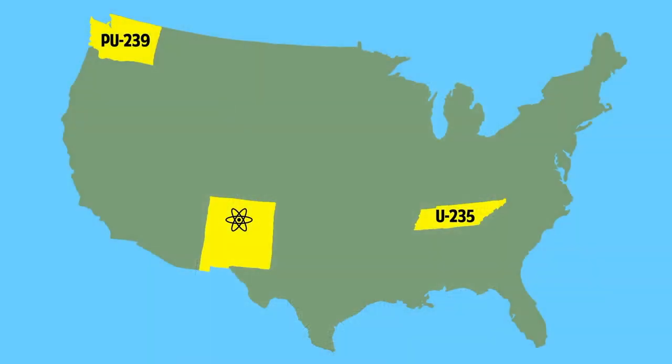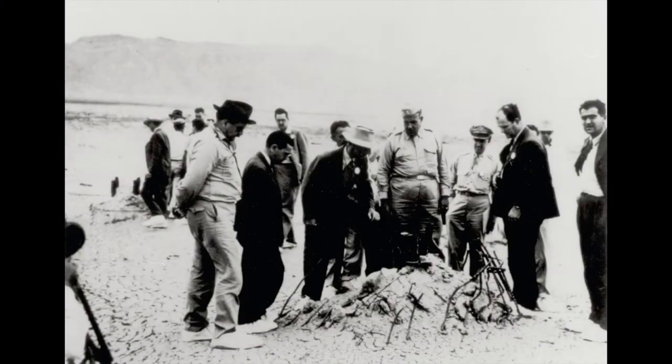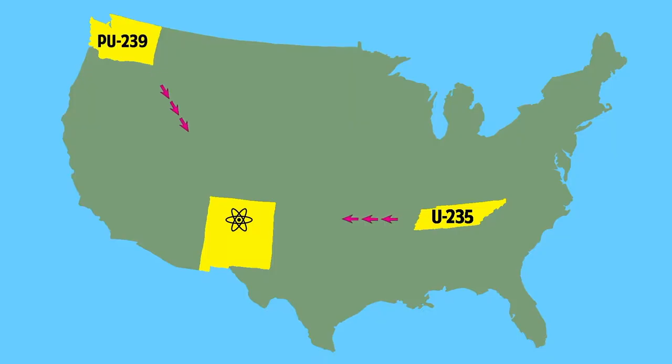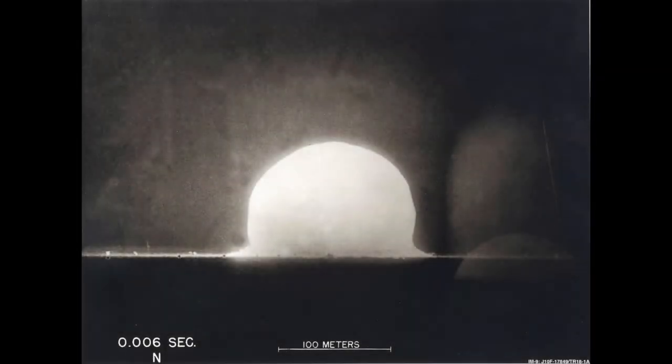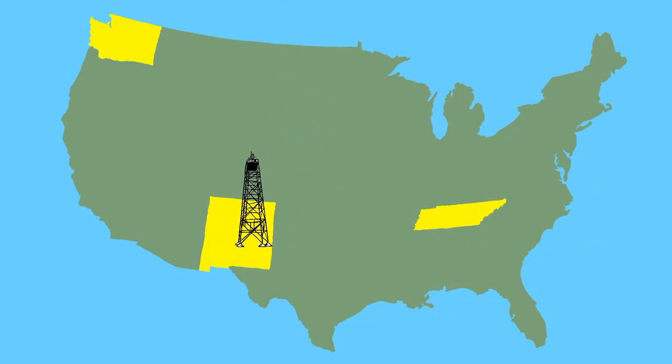In Los Alamos, New Mexico, world-renowned scientists and engineers, led by J. Robert Oppenheimer, gathered in laboratories to design, develop, test, and assemble the world's first atomic weapons. The scientists used the enriched uranium produced at Oak Ridge and plutonium made at Hanford as fuel in two atomic weapons that used completely different technology in order to increase the chances of a successful outcome. A mere 26 months after the start of the project, the Los Alamos team conducted the world's first successful nuclear test at the Trinity site in southern New Mexico on July 16, 1945.